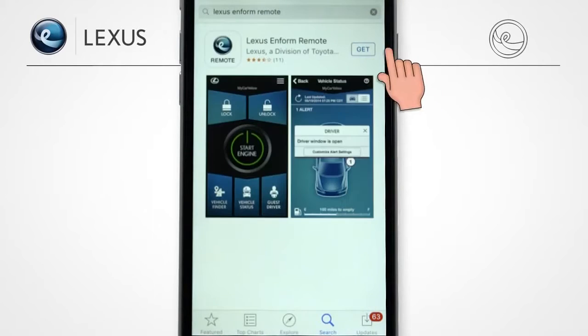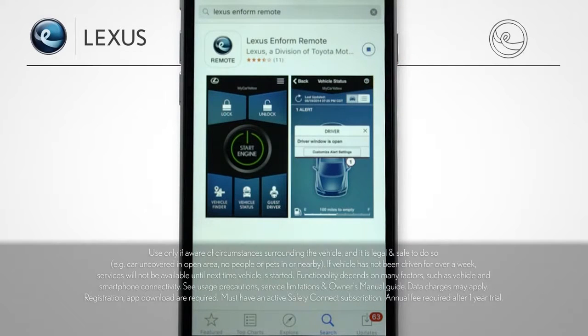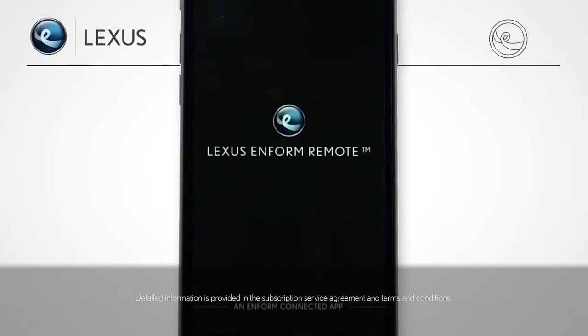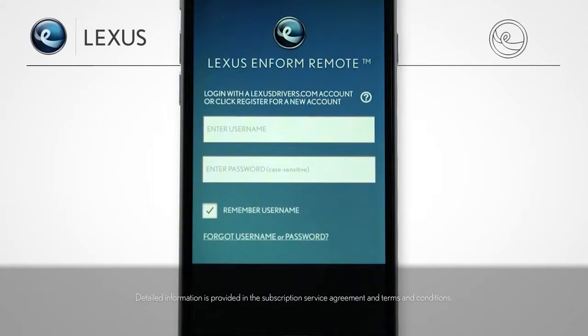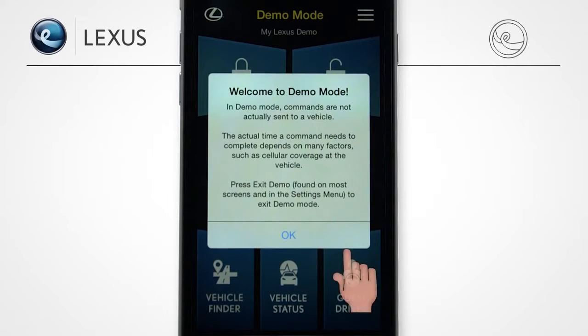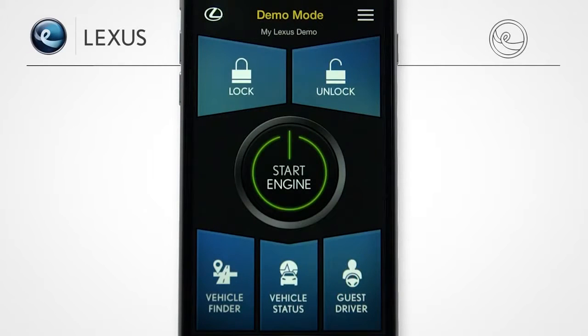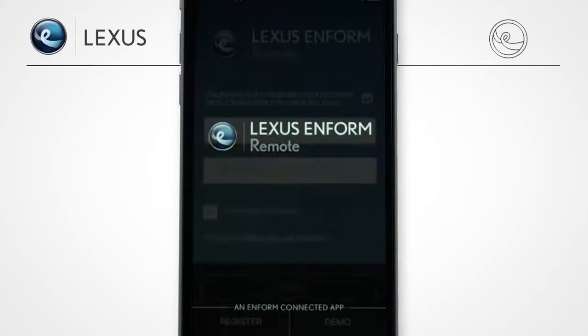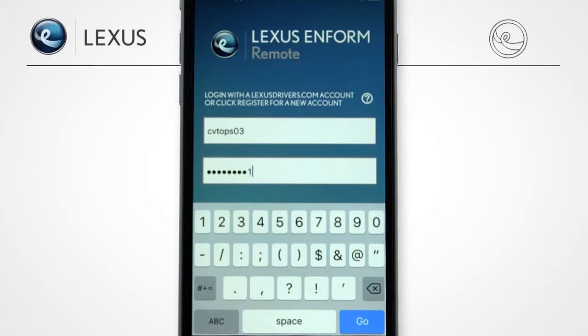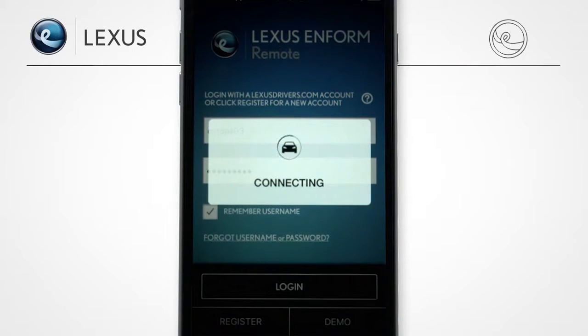iPhone users can download the Inform Remote app from Apple's App Store, and Android users can download it from Google Play. Once you've successfully registered and downloaded the LexisInform Remote app, you can use the app's demo mode to try it out before you connect it with your vehicle. When you're ready, use your existing LexisDrivers.com username and password to log in. For further information about registration, see the LexisInform registration how-to video.